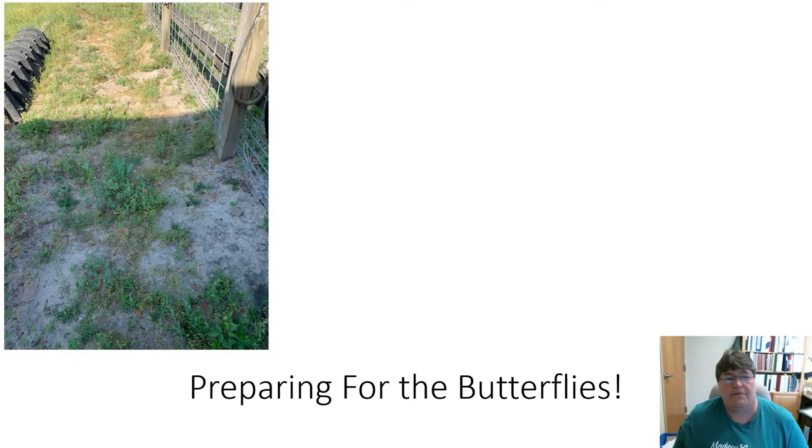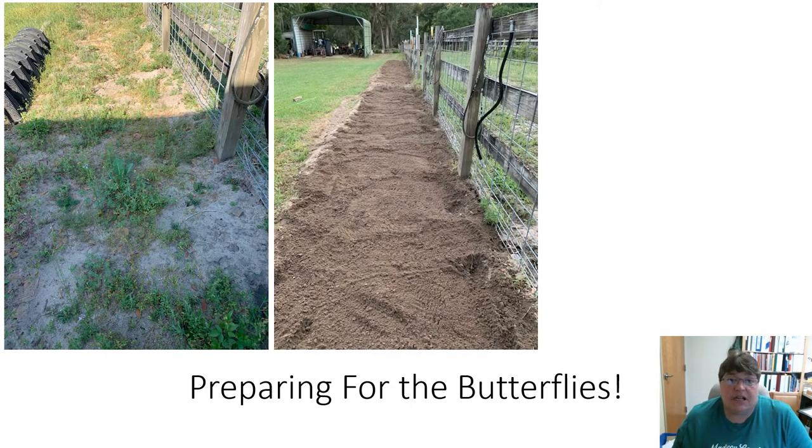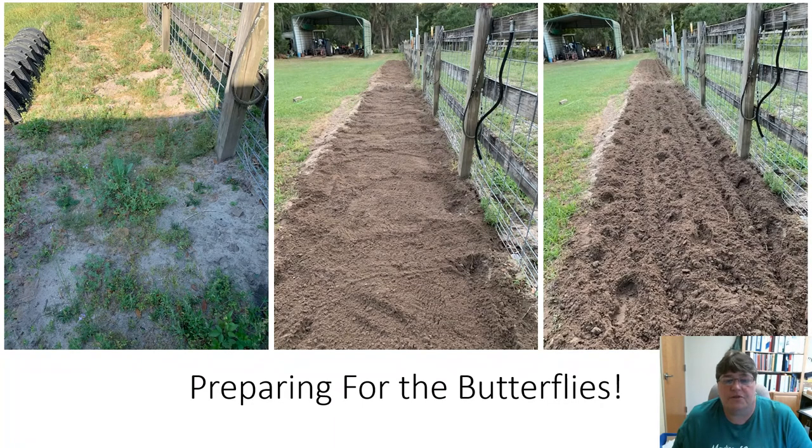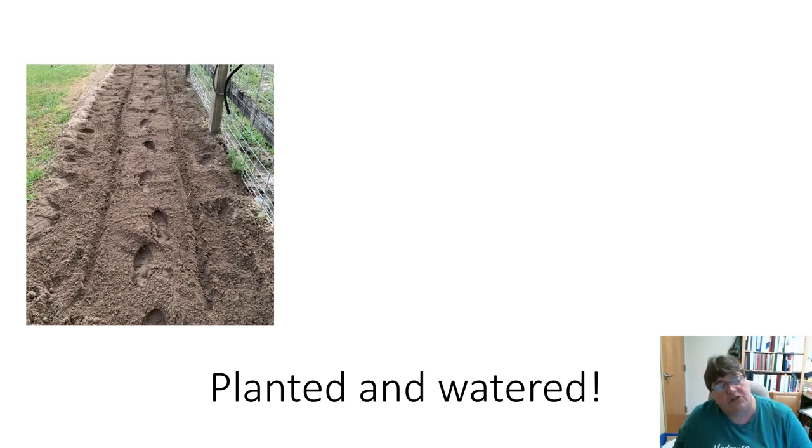I'm going to show you how I prepared for my butterflies. I chose a spot of ground — this is before I did anything to it. It is sunny, though currently a bit half shade, half sunny. So I dug it up, I tilled it with my tiller, and then I made it smooth. The pictures are actually reversed, but I tilled it up, made it smooth, and then I planted them.